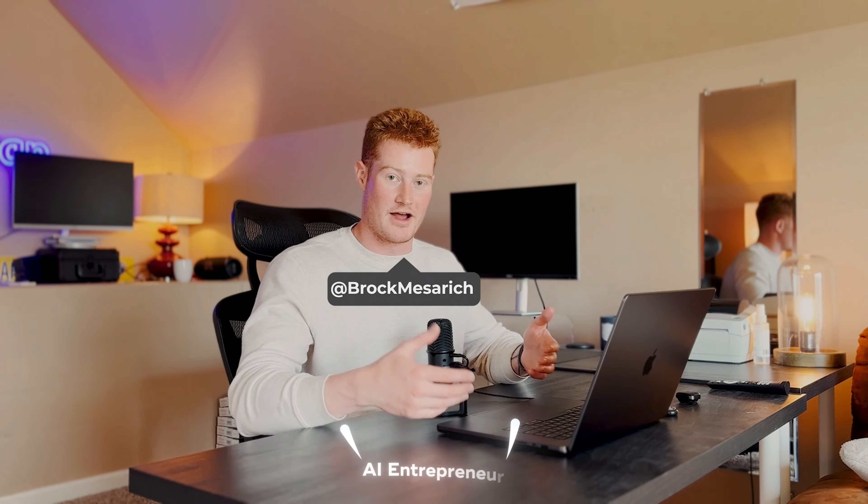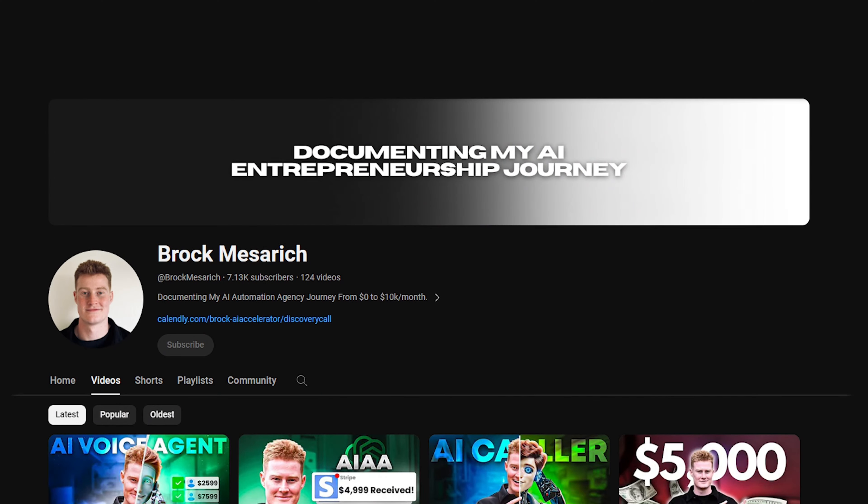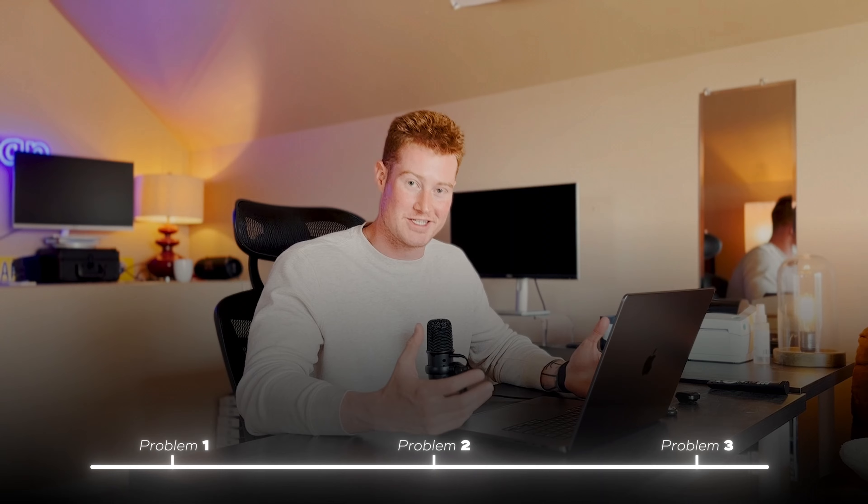First of all, let me introduce myself. My name is Brock Messrich. I'm an AI entrepreneur. I started this YouTube channel documenting my journey as I started an AI automation agency about 10 months ago. I'm trying to sell AI solutions to businesses like these AI voice calling agents, and I'm documenting the whole process out in the open and building for the public to see.